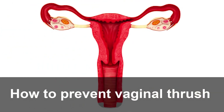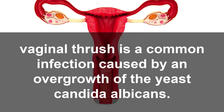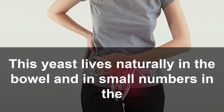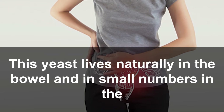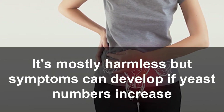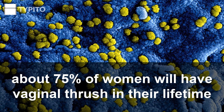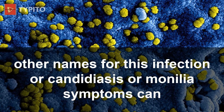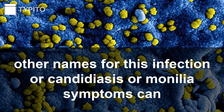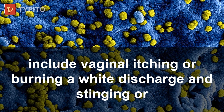How to prevent vaginal thrush. Vaginal thrush is a common infection caused by an overgrowth of the yeast Candida albicans. This yeast lives naturally in the bowel and in small numbers in the vagina. It's mostly harmless, but symptoms can develop if yeast numbers increase. About 75% of women will have vaginal thrush in their lifetime.